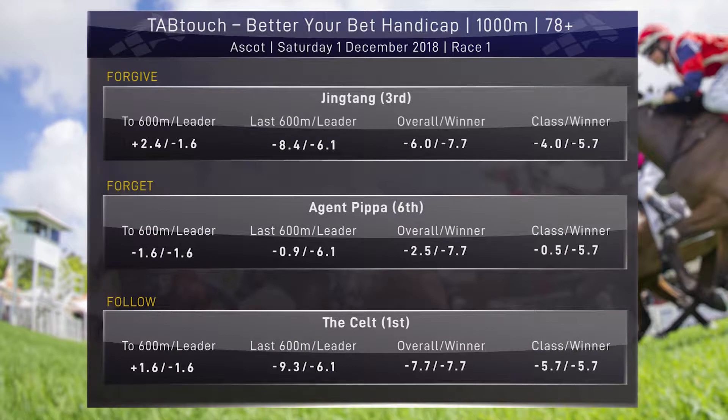The Kelt on paper probably looked to settle a little bit further back, but was able to find a very nice spot in the one-one. If you have a look at this figure for the class benchmark, it has run 5.7 lengths better - it's a really good performance. Yeah, this horse has improved out of sight since Ang King put the blinkers back on him, so he's the follow horse out of this race. Second good run in a row - I didn't think he was a 1,000-metre horse either, and that's his first win over 1,000 metres for over two years.